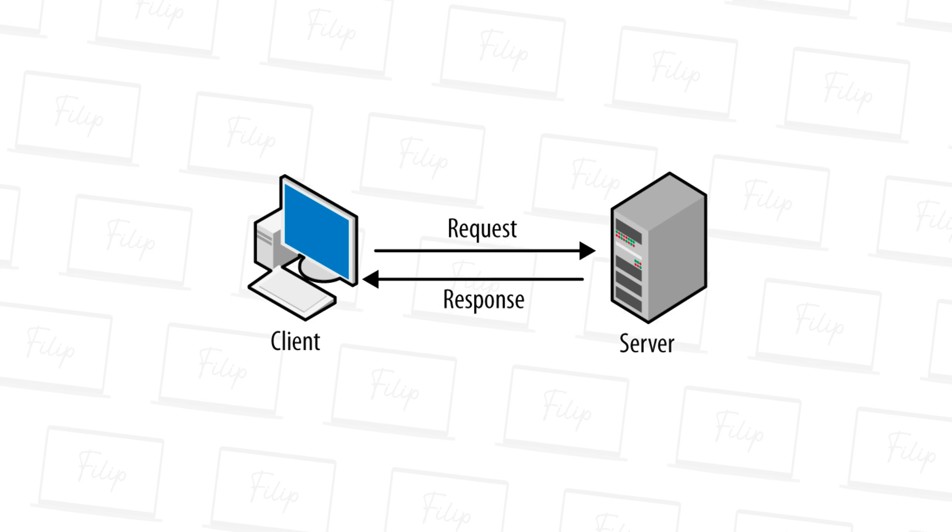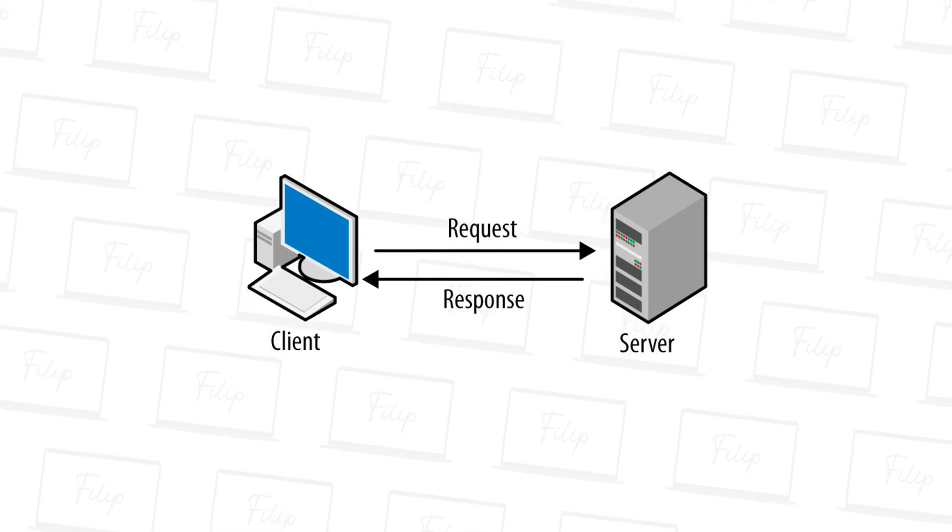The first thing that you want to learn when you are a web developer is how the internet works. How does the client interact with the server? How do HTTP and HTTPS protocols work? What is DNS? How to host your website? How to get a domain name to make your website available to the public.